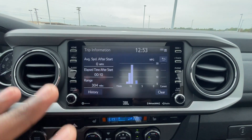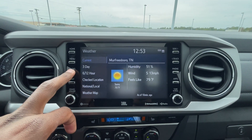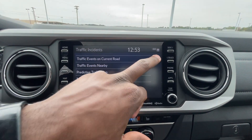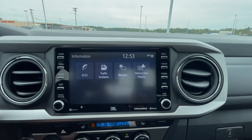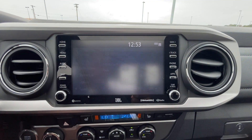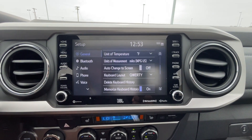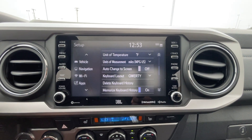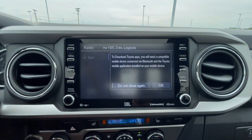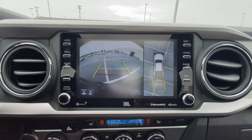In the info section, you can keep track of your fuel economy, XM weather, and traffic. For the backup camera, you do get guidelines that follow when you turn the steering wheel, along with a bird's eye view, which is nice.